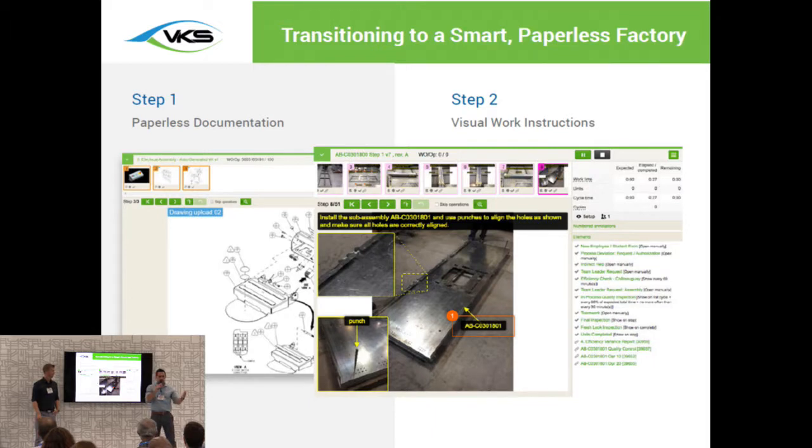The next thing you want to do is go visual with the work instructions. Now that it's in a system, let's take advantage of that — let's add pictures, let's add video. We want to show the operator how to actually do the job. It's that old saying: a picture says a thousand words, and it's never been more true than in manufacturing. A lot of times in high-mix, low-volume environments especially, you have 10 different operators doing the exact same job 10 different ways. The concept here is to standardize on the best process, show that one method using images or video, and bring everybody to that level.